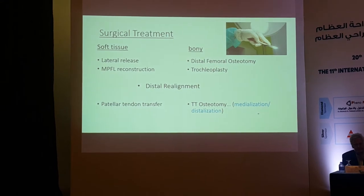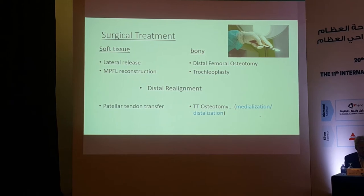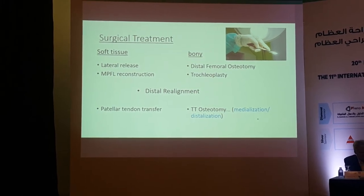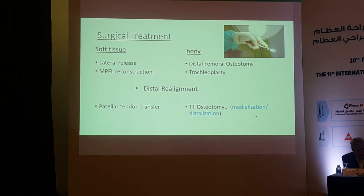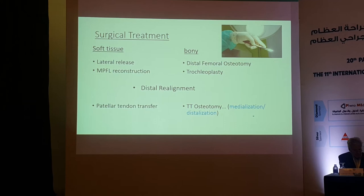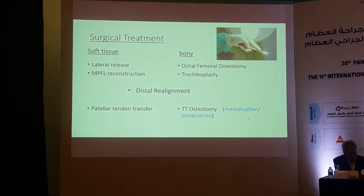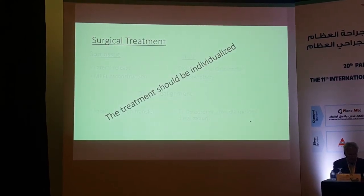When we decide on surgical treatment, we have different options — either soft tissue or bony procedures, depending on the etiology. The most frequently used soft tissue procedure is MPFL reconstruction. Sometimes lateral release is needed, but not in isolation most of the time. Bony procedures include distal femoral osteotomy, trochleaplasty, and distal realignment — which can be medial patellofemoral groove, tibial tubercle transfer in adults. Treatment should be individualized for each case.